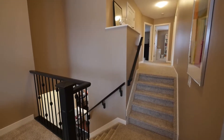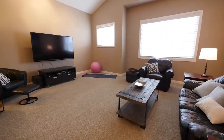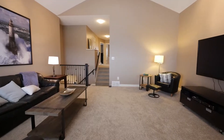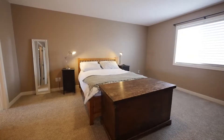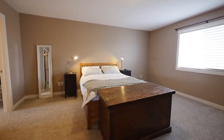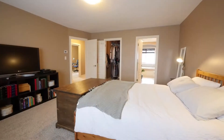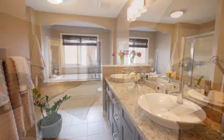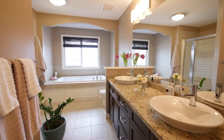New carpeting leads you upstairs to the gigantic bonus room with vaulted ceilings. The master is ready for your king bed, and you can unwind in the five-piece spa-like ensuite.